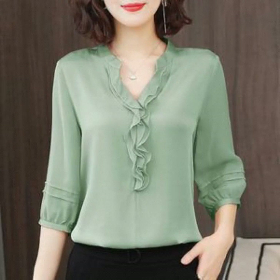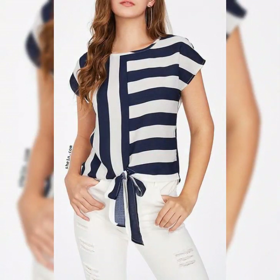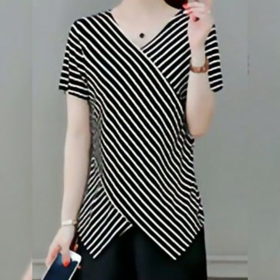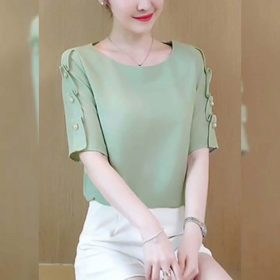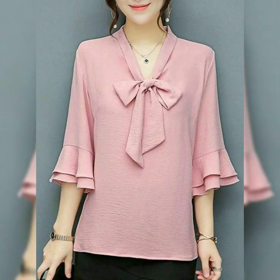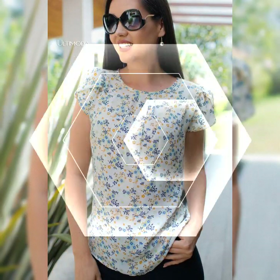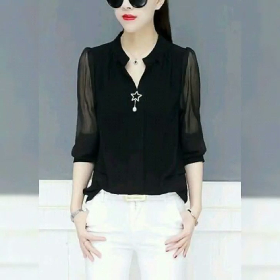In today's video I have a scarf t-shirt, which you can see. This scarf t-shirt is very awesome, very unique, and very gorgeous. The combination is very beautiful.